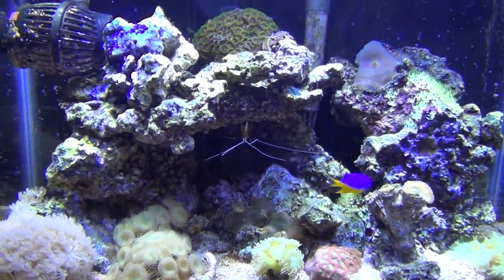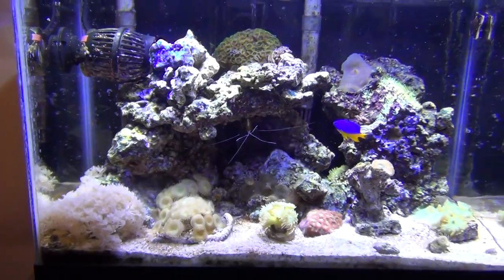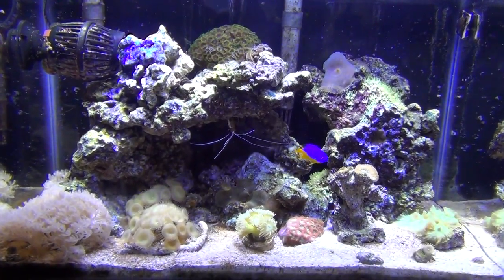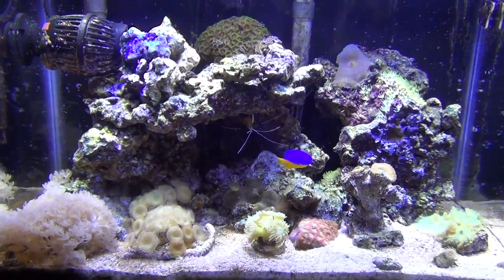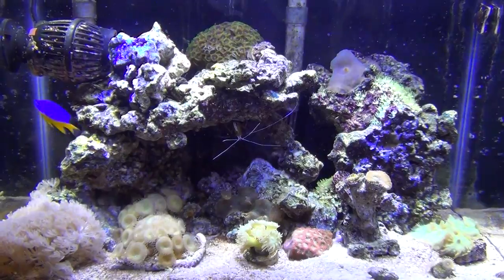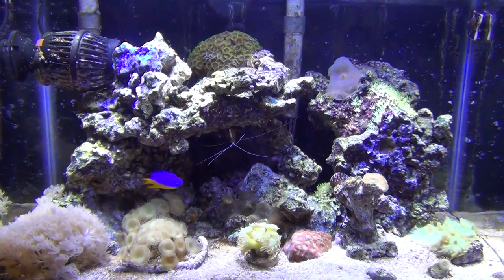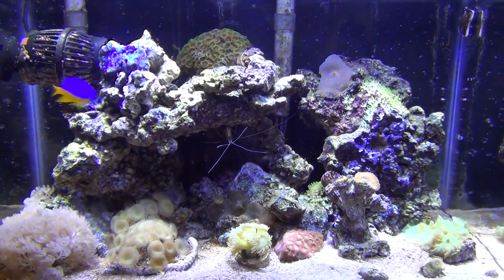But yeah, everything's the same, running pretty smooth. Just a great little tank. I can't believe one time I was gonna get rid of it. I'll do a video when it comes up, but it's almost two years now this thing's been running — another month, less than a month, and it'll be two years. That's life at the saltwater reef, the nano reef. Thanks for watching guys, have a good weekend.